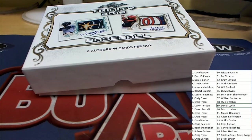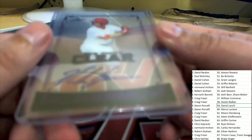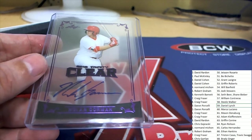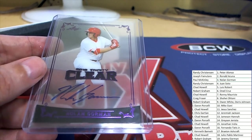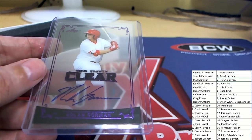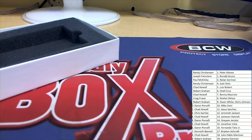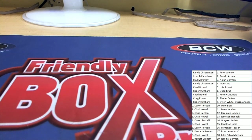Our final hit coming out in Leaf Trinity Baseball is a clear autograph — purple Nolan Gorman. Coming out of the box break is Nolan Gorman's autograph rookie card. This one is coming out to Paul M. Nice going in Leaf Trinity Baseball — congratulations with some really good hits in there. We'll see you next time.